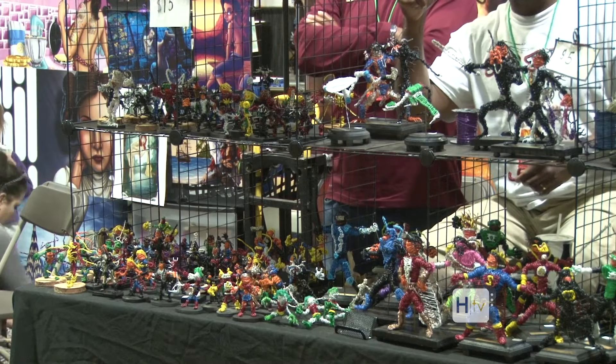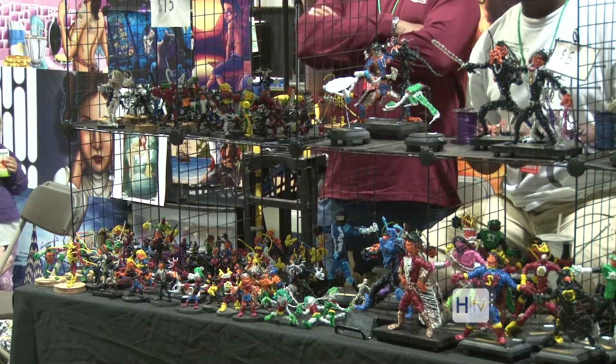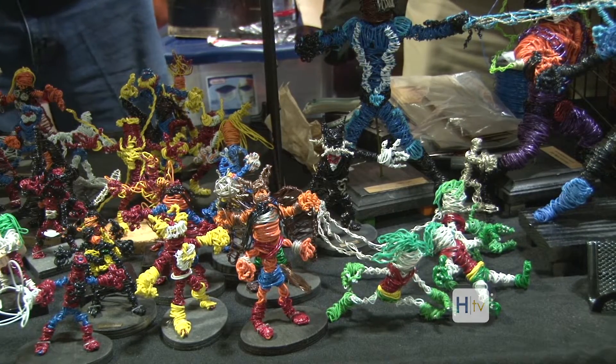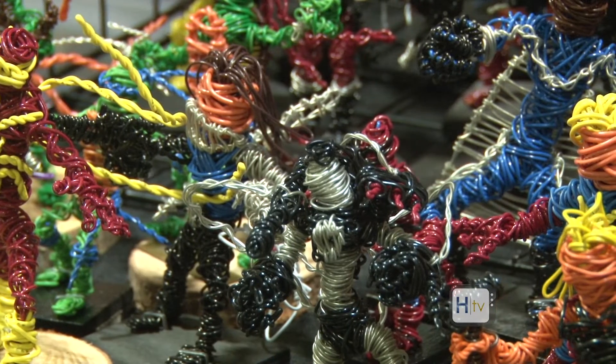What I do is I'm a wire sculptor, and I make characters out of 22 gauge copper wire. Each character is about a thousand feet of wire for the larger characters, and about 300 feet of wire for the smaller characters. It takes about eight to ten hours to make for the big ones, and about three hours to make for the smaller ones.